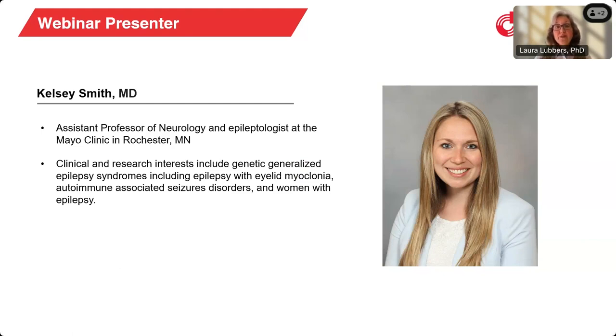Her clinical and research interests include genetic-generalized epilepsy syndromes, such as EEM, autoimmune-associated seizure disorders, and women with epilepsy. She's the first author of multiple publications that address the diagnosis and treatment of EEM. Before Dr. Smith begins, I'd like to encourage everyone to ask questions. We'll address the questions during the Q&A portion of the webinar. You may submit your questions anytime during the presentation by typing them into the Q&A tab located on your WebEx panel and click Send.